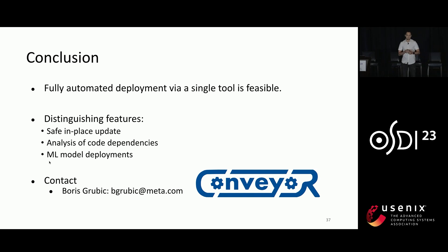To conclude, we demonstrated that a fully automated deployment via a single tool is feasible. We also presented several novel techniques for in-place updates, analysis of code dependencies, and ML model deployments. Thank you.